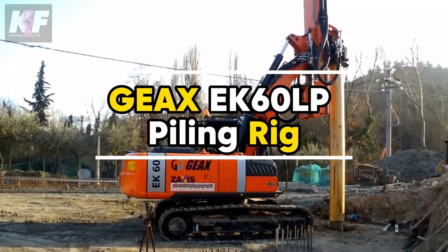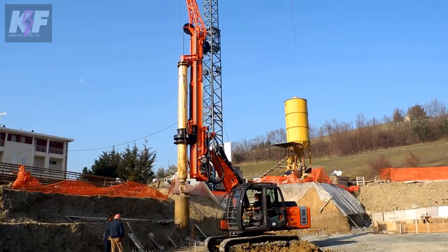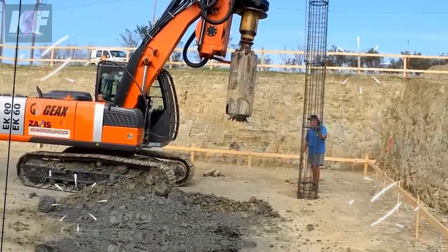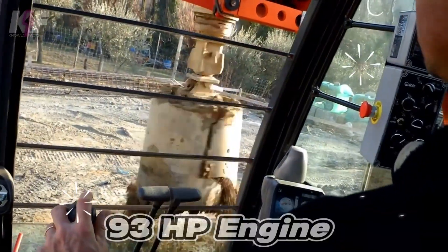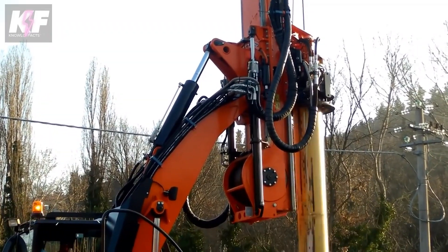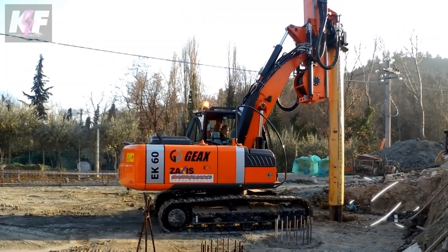The GIEX EK60LP piling rig, a versatile giant in the construction world, brings unparalleled ease and efficiency to drilling tasks with its multi-purpose design. Engineered for performance in CFA, rotary, diaphragm wall, and jet grouting, it packs a 93 HP engine into its compact frame, balancing power with an 8.25-foot width for optimal maneuverability.